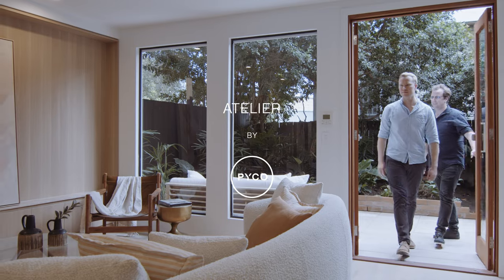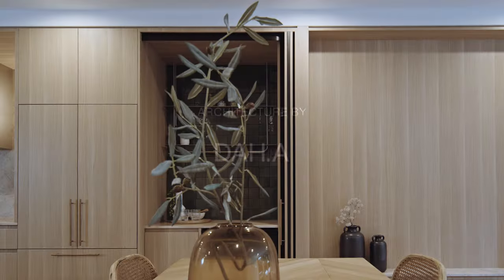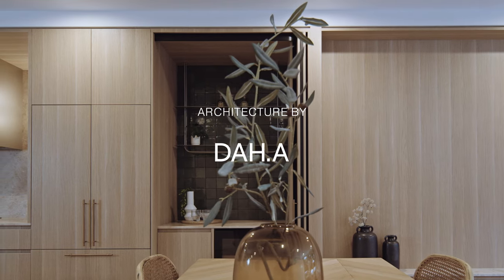The design concept for Atelier came from a really interesting idea that we've been evolving over the last few projects. Essentially we wanted to create homes within an elevated multi-residential setting. My name is Ben Dalgleish, I'm the development director of Pico Group. And my name is David Hansford from DAH Architecture. We are here at Atelier in West End.